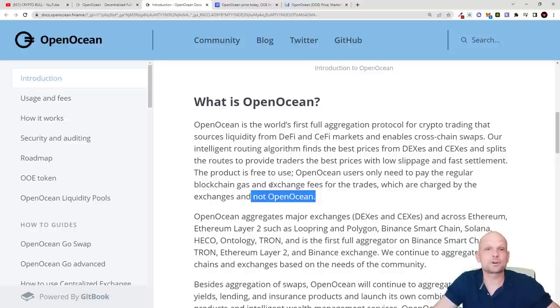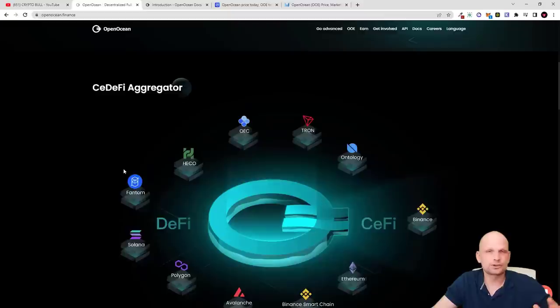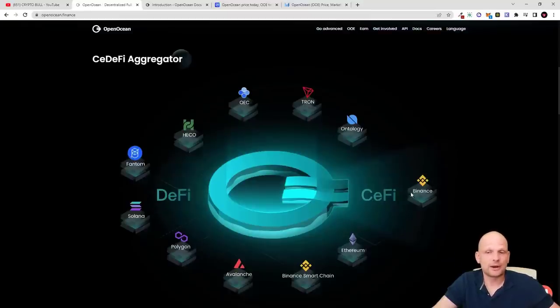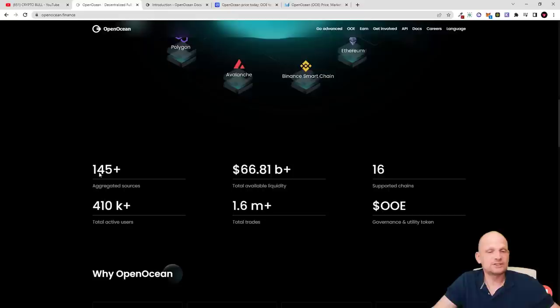On their website you can start trading straight away, and you can stake their OOE token. It's a CeFi and DeFi aggregator including decentralized and centralized exchanges like Binance, Binance Smart Chain, Ethereum, and many others. The platform shows 145 aggregator sources, $66.81 billion total value liquidity, 16 supported blockchains, 410,000+ active users, and 1.6 million total traders. The OOE token serves as a governance and utility token.